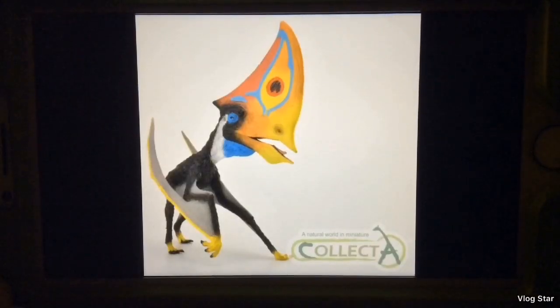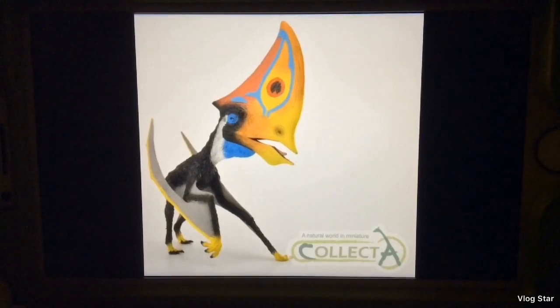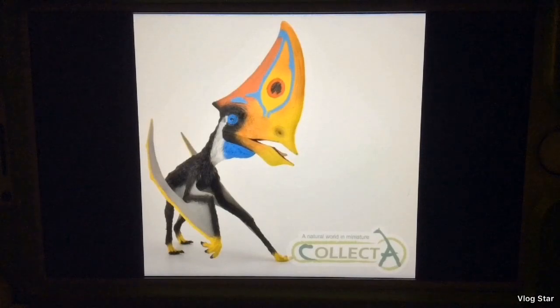Hello subscribers, here is another opinions video, and this time I'll be doing my opinions on the new 2019 Collect-Aid Dinosaur figures. I'll be doing my opinions on the ones that were revealed over the past two weeks.